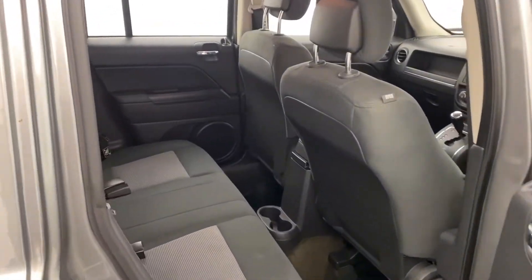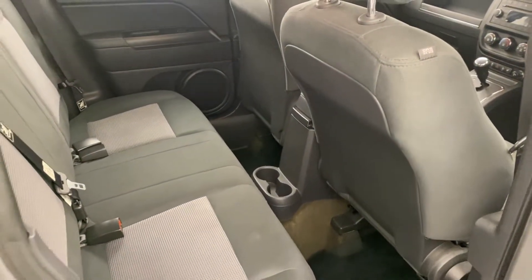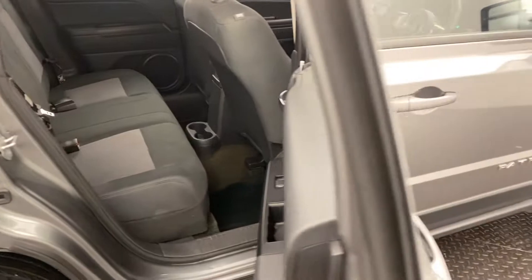Three child ISOFIX anchorage points across your three rear seats, and you also get a couple of cup holders down there as well. So there's plenty of room and comfort for you and your whole family.